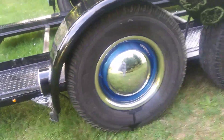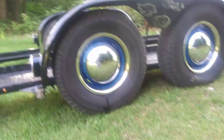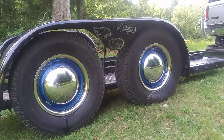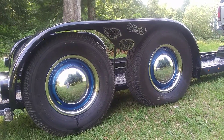We decided we wanted to go old school with the tires and rims, so I went and got these baby moons with beauty rings, and then Bryant sprayed the rims blue and it turned out pretty good. I really like it.